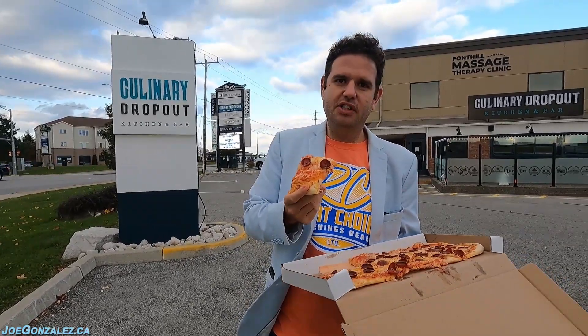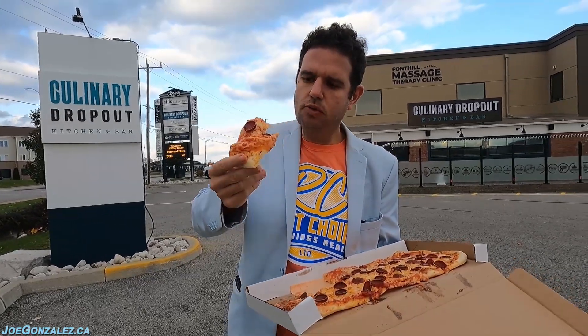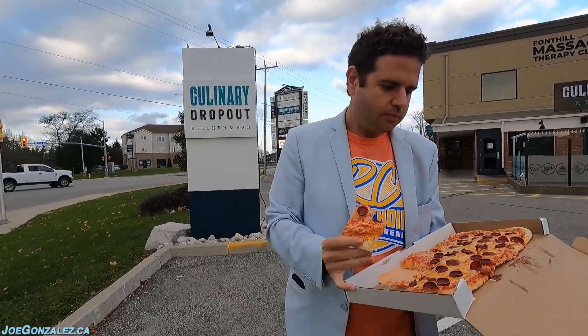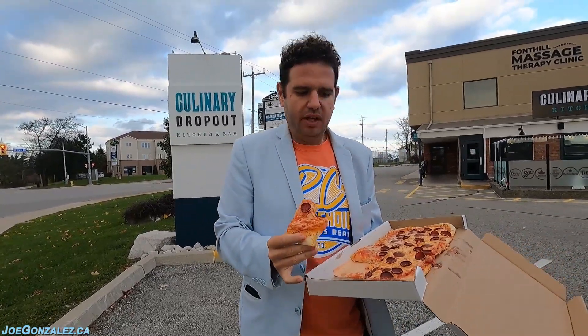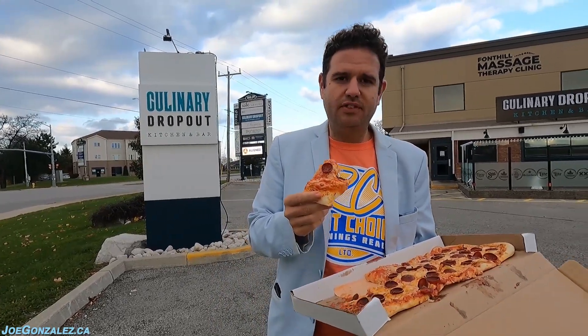You know what everybody's getting for Christmas this year? Pizza cutters with sharpeners. It's nice — they got the little bumps on the bottom. I really, really like this sauce. Not sure if it's homemade or not, but it's a nice one if it's not.